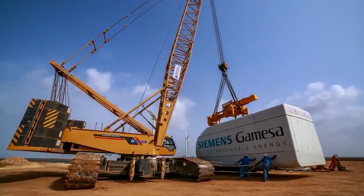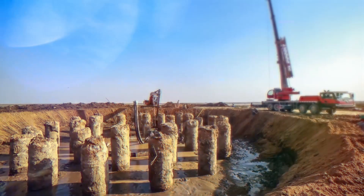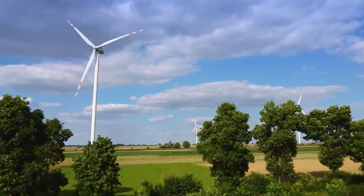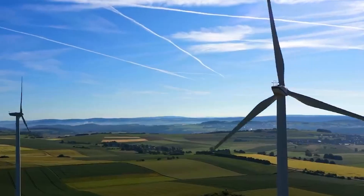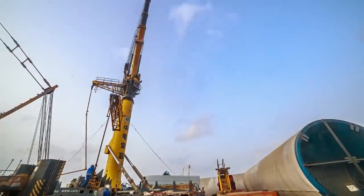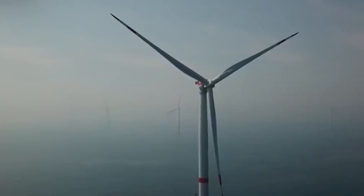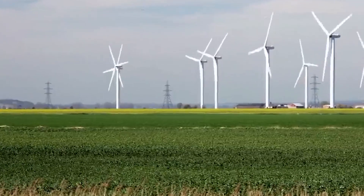That's it, folks. We've gone through the top 10 machines used in windmill construction. Each of these machines plays a crucial role in building windmills, which are essential for generating clean energy and reducing our reliance on fossil fuels. As our world shifts towards more sustainable energy sources, windmill construction will continue to play an important role. And with the help of these incredible machines, we can build windmills faster, safer, and more efficiently than ever before.